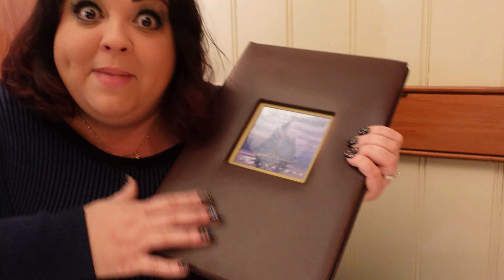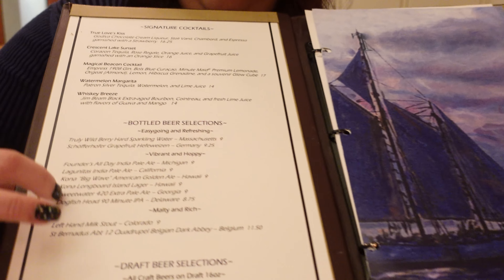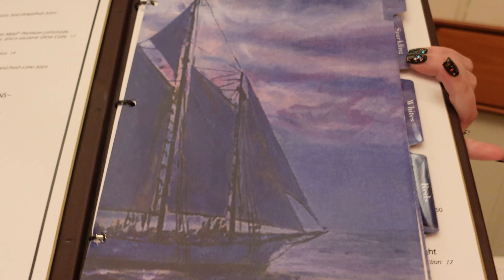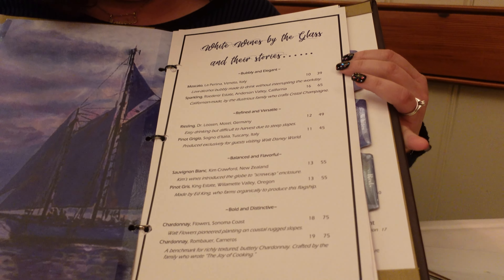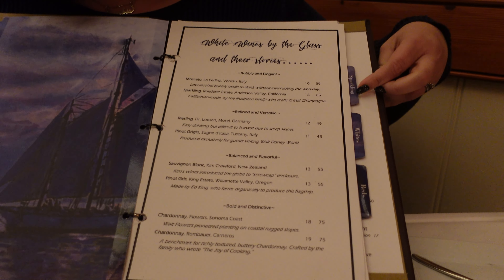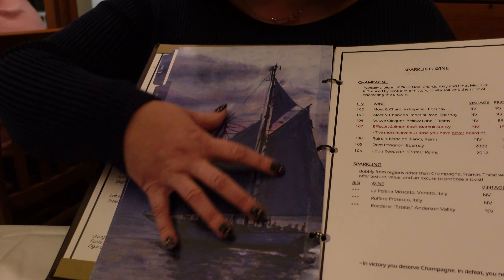We sat down in this beautiful dining room and we finally got some actual menus. This is just the wine list — we're going to open it up and show you all the different wines. There's more in this booklet with different tabs, so you can see how extensive the wine list, specialty drinks, and beers are. Wow, they went all out. The décor is all sailboats and yachts, which makes you feel like you're in an actual fine dining restaurant.